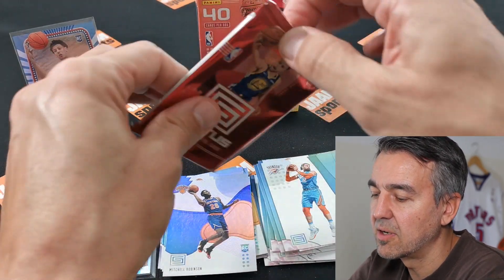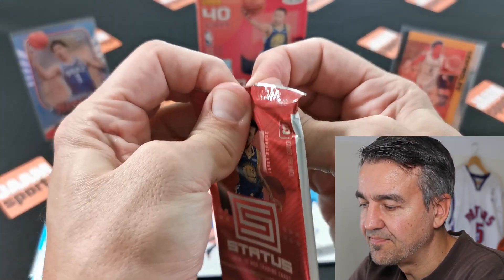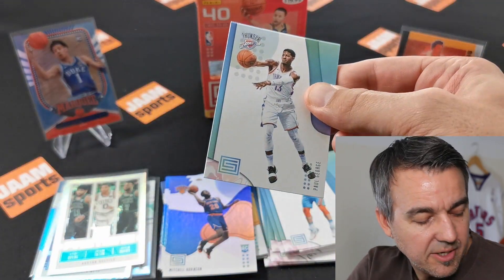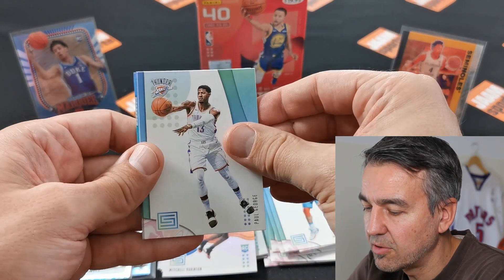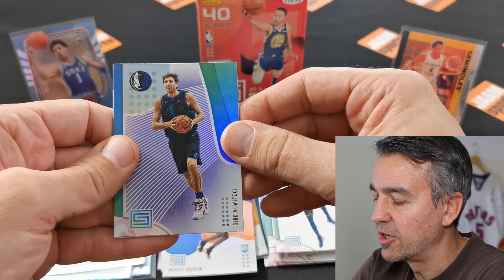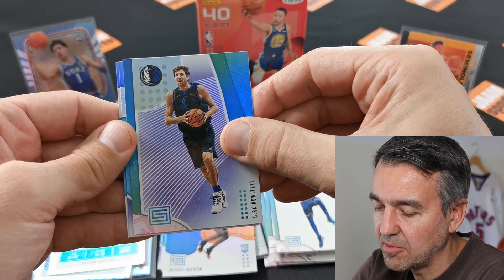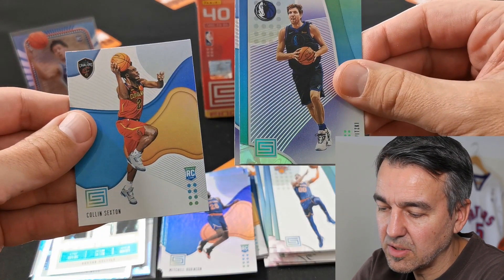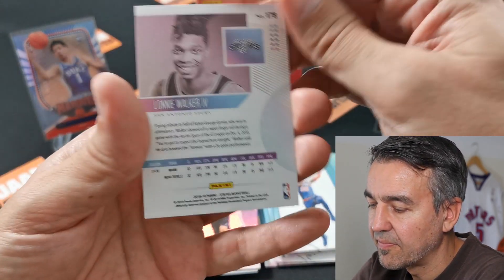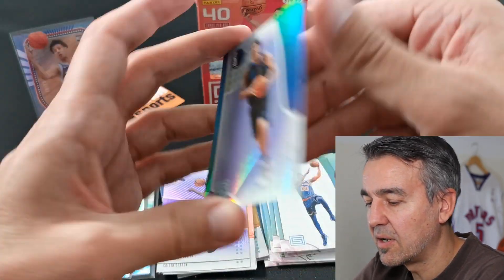Last pack. That looks really thin. Okay let's start with Paul George, Enes Kanter, Dirk. I like Dirk — he comes in the middle. And our two rookies: come on Luka! Colin Sexton and Lonnie Walker. Well, never mind — I like the Dirk one too.